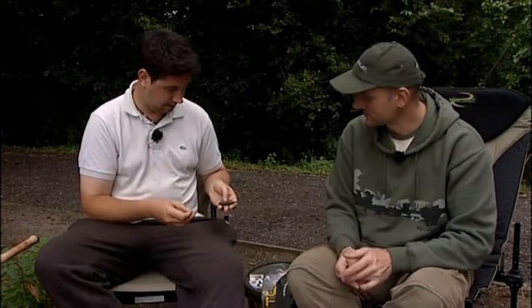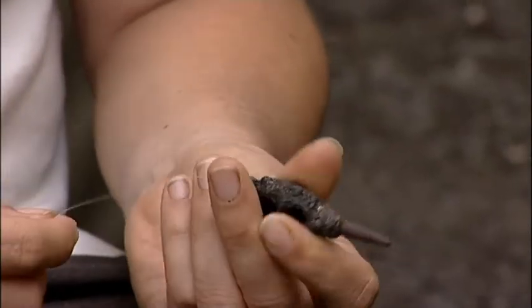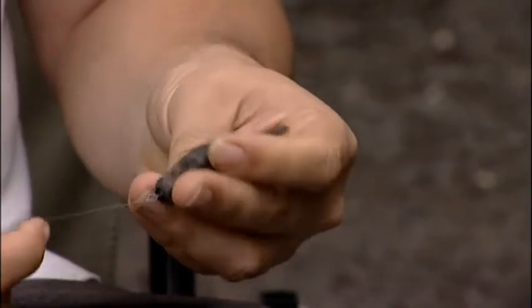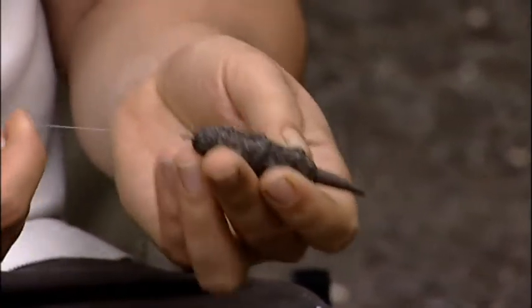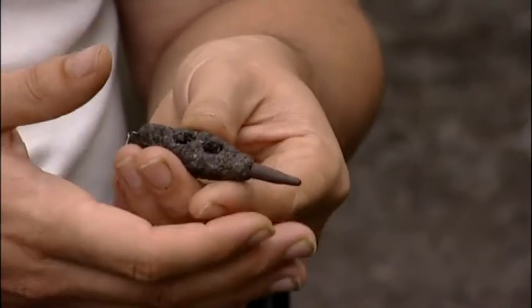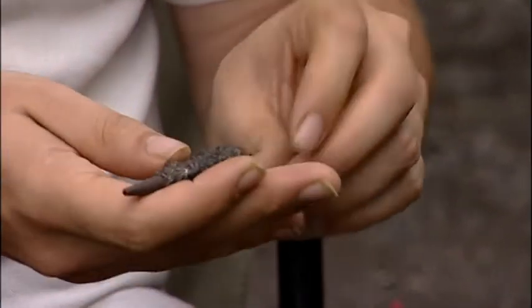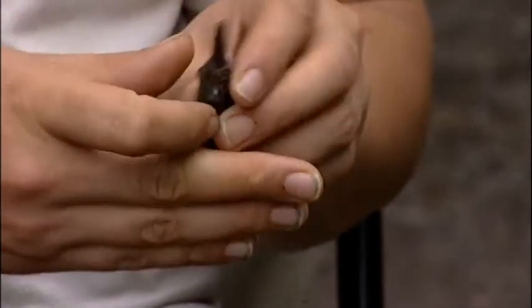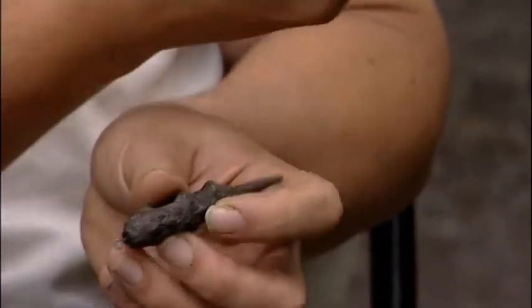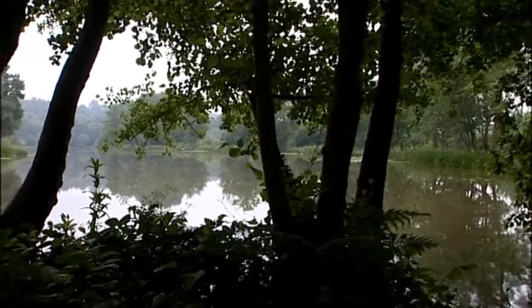The lead is a bit different to what most people would use — it's an inline one with a coating on it which blends in fairly well on the bottom. The shape means you can actually mould a method mix around it really well; it grips because of the knobs on it. A lot of coated leads have a very smooth finish so the mix slides off — this one is almost designed to hold it.